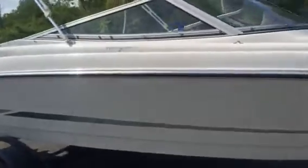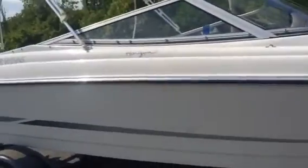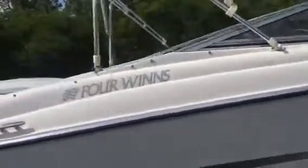Super clean, very low hours. Does have a bimini top, and it has covers for the bow and the cockpit. Just hardly used — it's a fresh water boat.